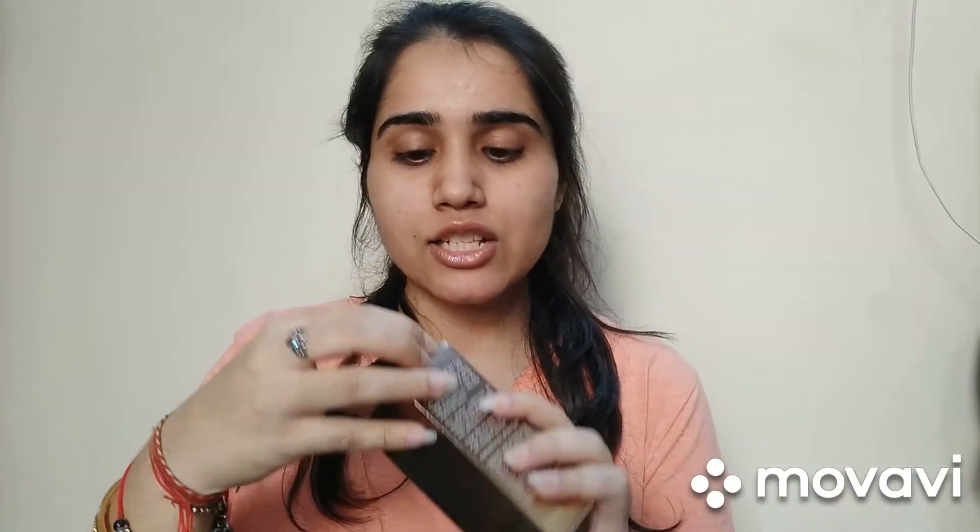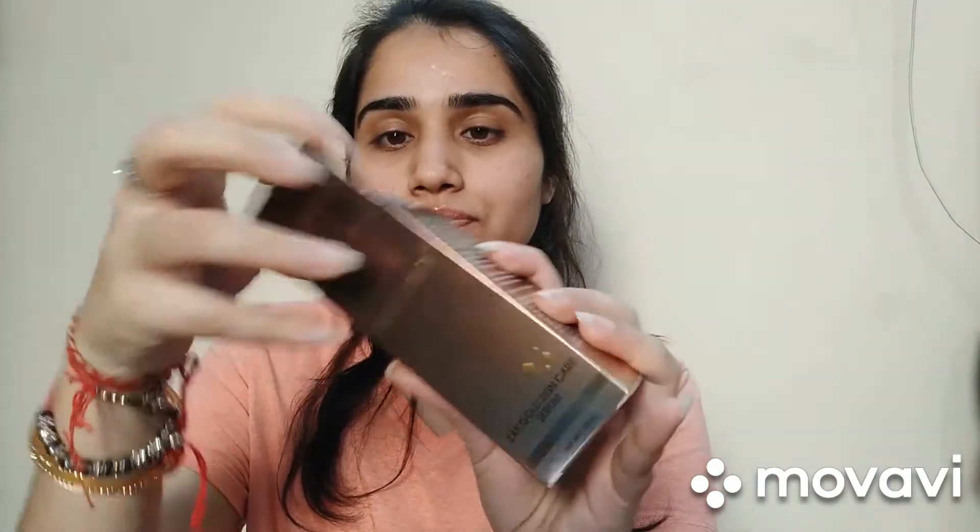The outer packaging is very good and the inner packaging is even better. The work of this serum is really amazing — it keeps your skin hydrated, smooth, and supple. The product penetrates into your skin so nicely, so quickly, and it works really well beneath makeup.